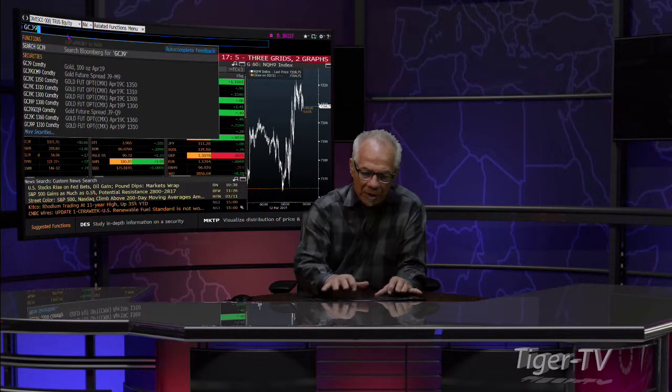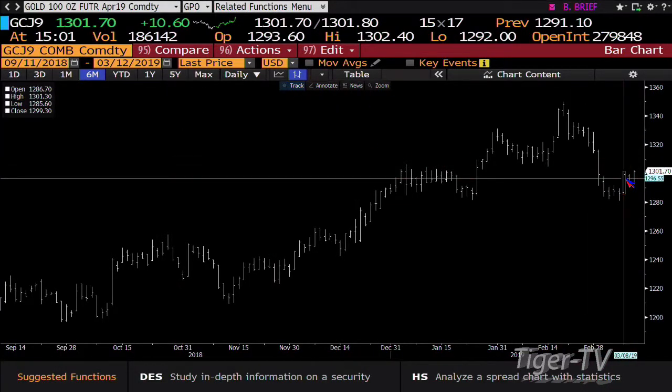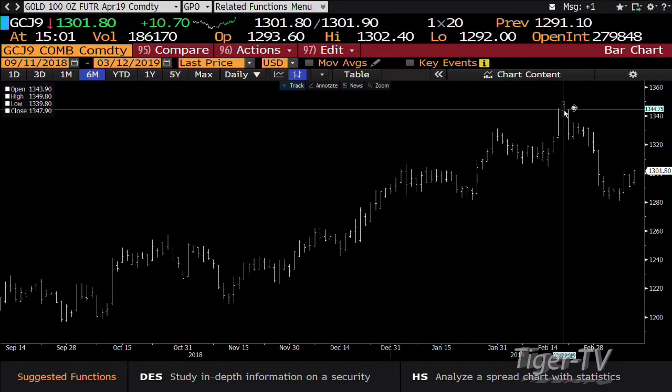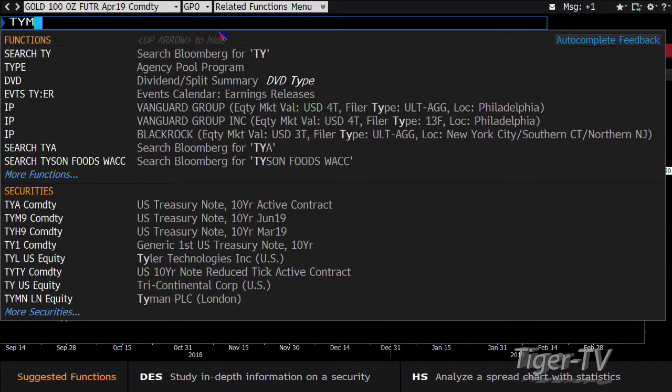Gold contract — what do we have? Gold has caught a bid once again, up $10.60 with 186,000 contracts traded — that's good contract volume. You're at 1301.80. This gold contract wants to make its way up to 1349.80, which is the high generated on the 20th of February.